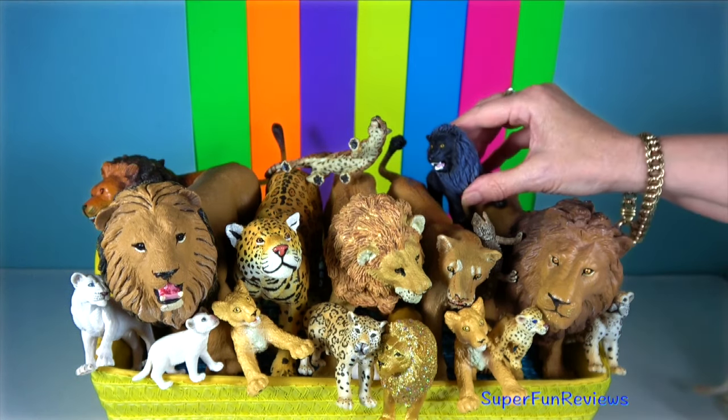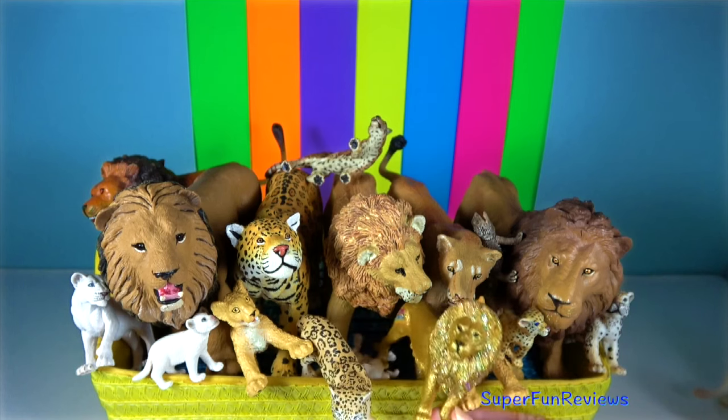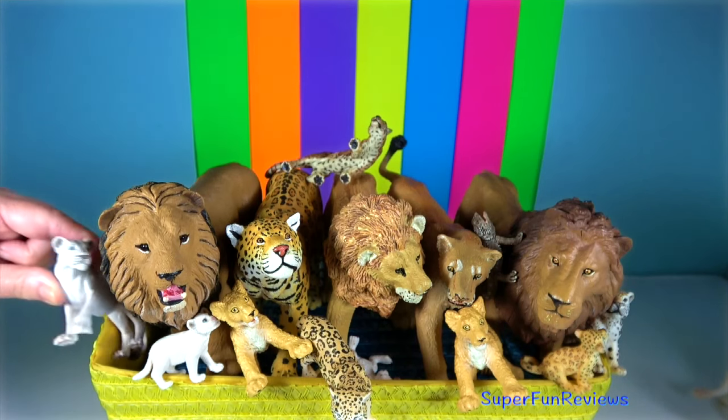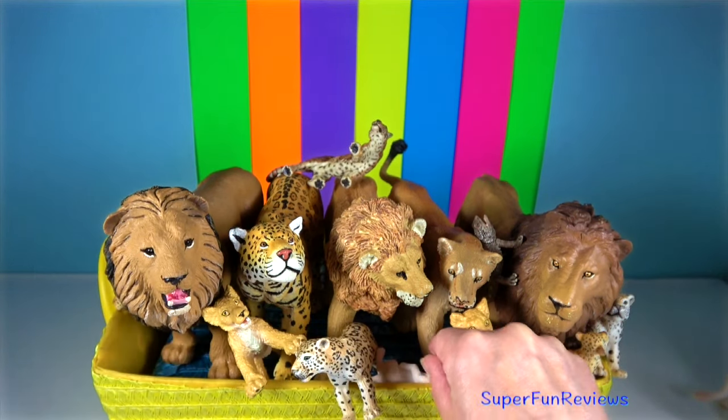Their eyes and nasal openings are on top of their heads, allowing them to lie and wait for prey while remaining nearly completely submerged in the water. Primarily aquatic, they are apex predators.